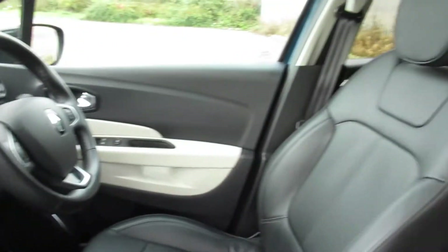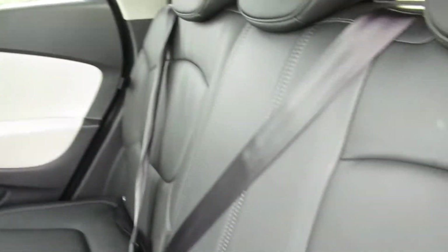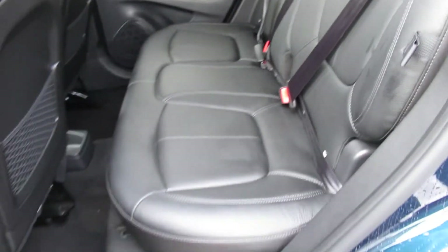Front electric windows, touchscreen display, full leather interior, and heated front seats. Rear electric windows and the leather goes throughout.